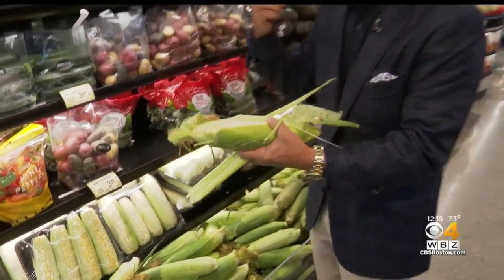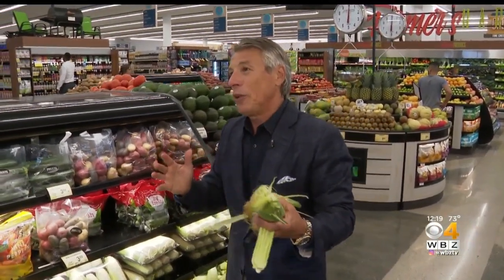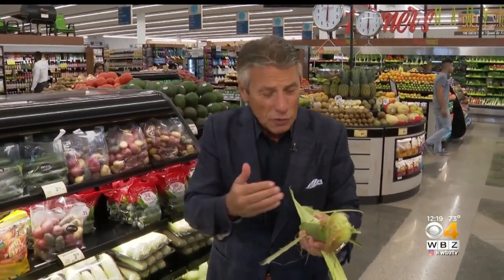When you bring them home, put them in the refrigerator right away. And when you throw them on the grill, just keep them on the grill for a little while. Just a little bit of dark color, and the sugar starts to come out and caramelize. And that's it.